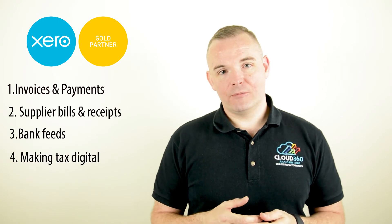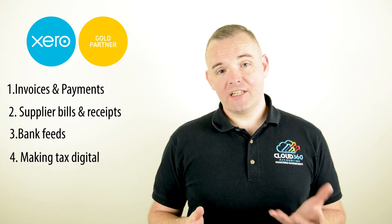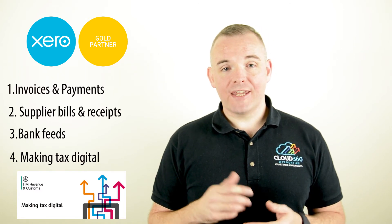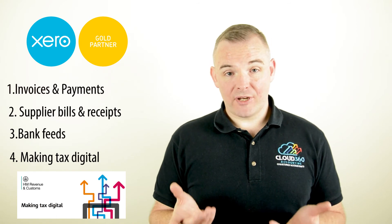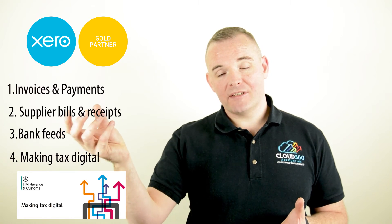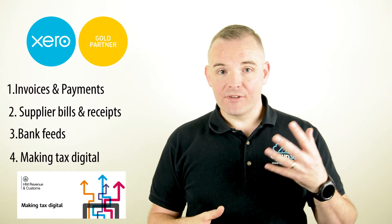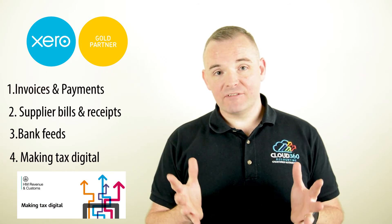The fourth area is Making Tax Digital. Early in 2019, HMRC launched their MTD project, and now all VAT-registered businesses must file their VAT returns using MTD-compliant software. You can continue to use spreadsheets and buy bridging software to send the information digitally to HMRC's portals, but why would you want to do that? There are so many other great features and benefits within Xero and tools like Receipt Bank and GoCardless that will massively benefit your business.